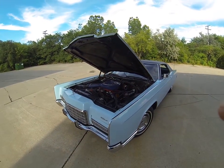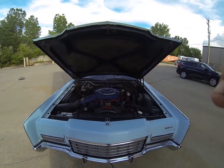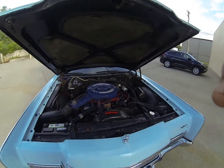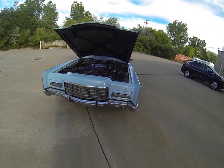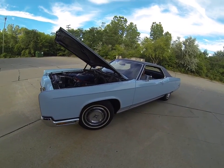Lincoln Continental 1972, two-door coupe. It's got the 460 four-barrel engine, all original, beautiful paint, chrome, and trim. Nice car, good tires.